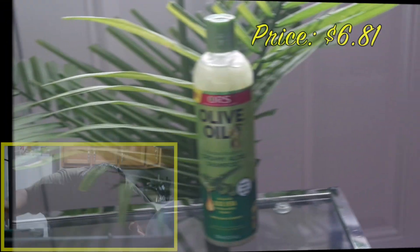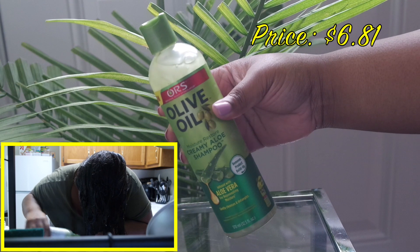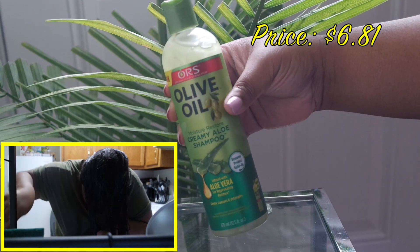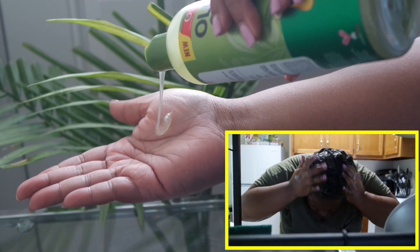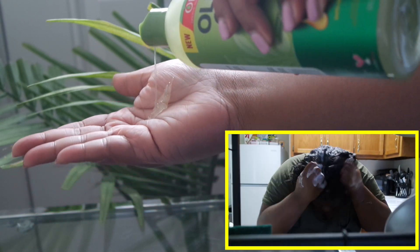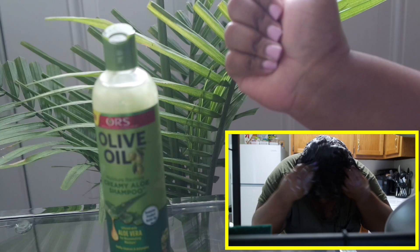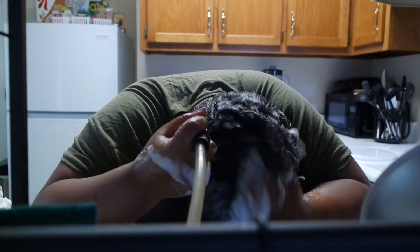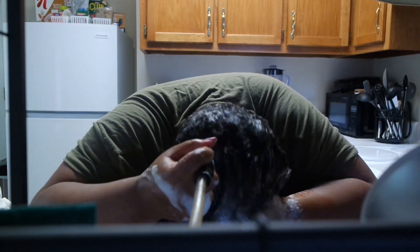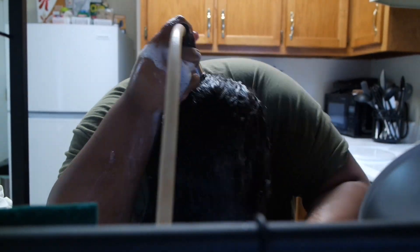Starting with the creamy yellow moisturizing shampoo. This shampoo is infused with aloe vera for rejuvenating moisture. It claims to gently cleanse and detangle the hair, remove product buildup without stripping your hair, and leaves your hair feeling really soft and tangle free. It can be used as a neutralizing or clarifying shampoo.